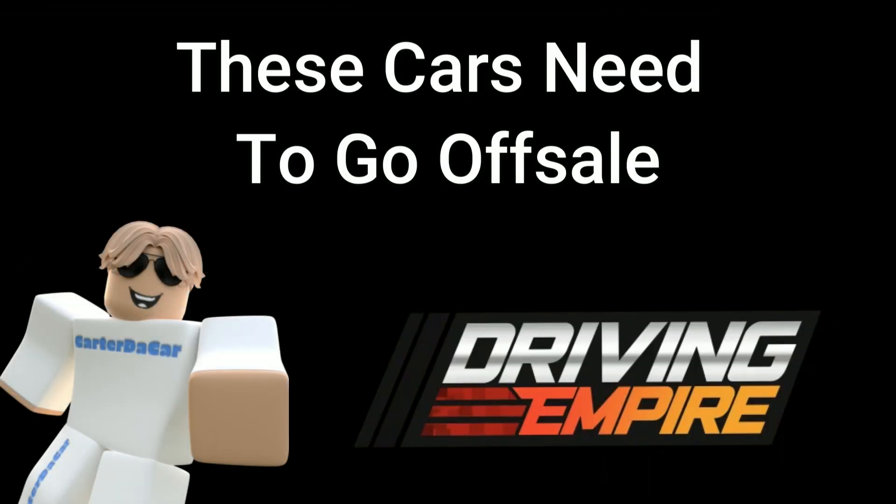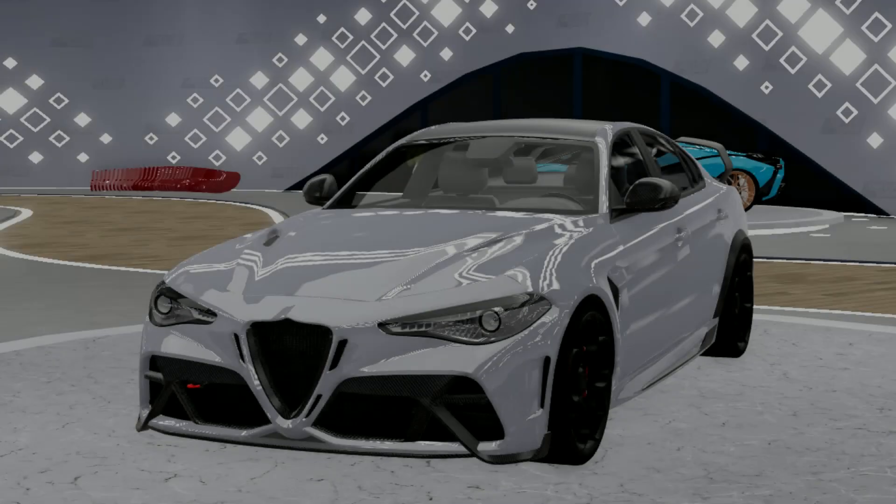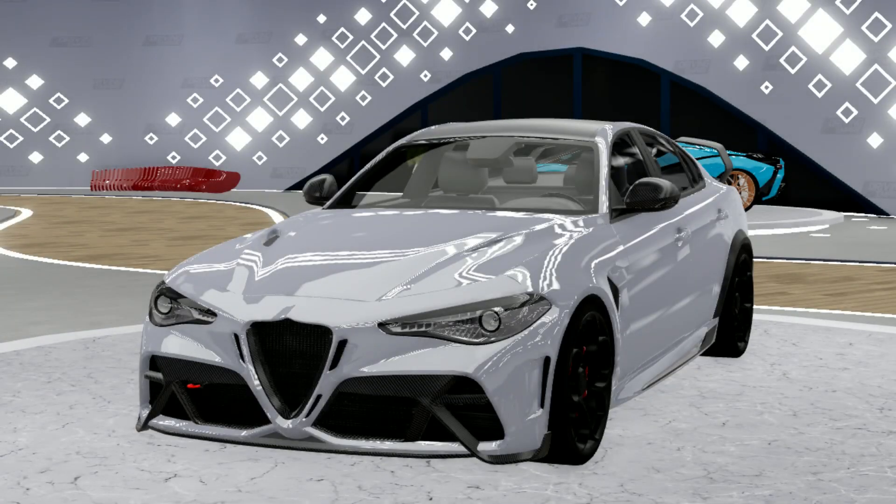What's up guys, welcome back to another video. Today I'm going to be talking about the top 10 cars that we need to see going off sale in Driving Empire. Alright, first car we have this Alfa Romeo.